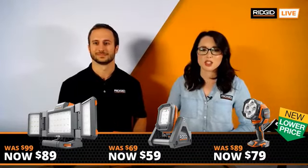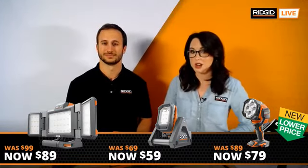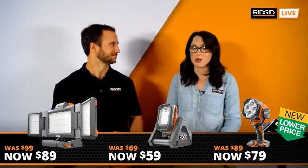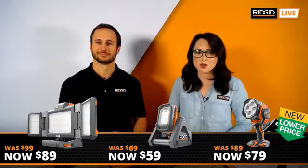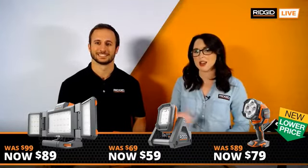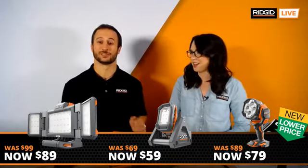We have what we call NLPs — new lower prices on these items. About $10 off on every single item. They've been doing great online and we decided, let's get some more out there, let's drop some prices. So go ahead and add those to the cart today. If you're waiting on that last minute Valentine's gift, give them the gift of light — a little Valentine's Day purchase.